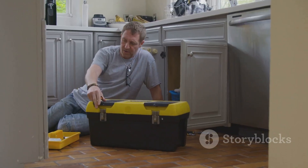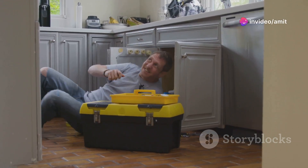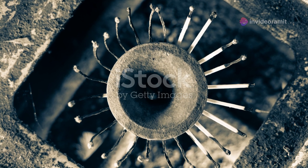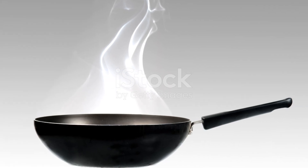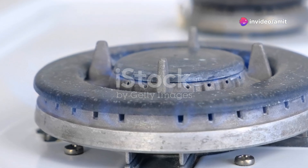Now, the risks associated with gas leaks are severe — from the obvious risk of explosion or fire, to the silent but deadly threat of carbon monoxide poisoning. Carbon monoxide is a colourless, odourless gas that can be fatal in enclosed spaces. That's why that rotten egg smell, added by gas companies for safety, is so important. It's your first clue that something's not right.